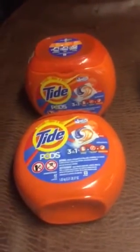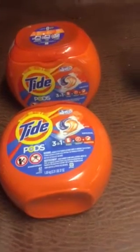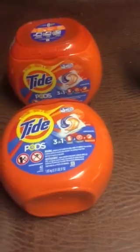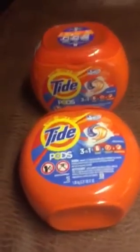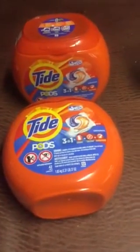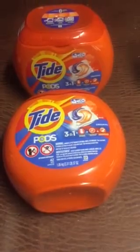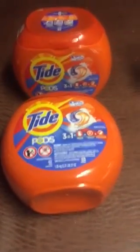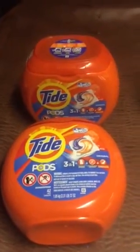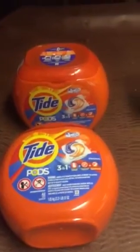The Tide Pods 42-packs are $11.99. Buy two, get back a $5 Target gift card. I use the 10% Target Cartwheel and also two of the $3 off coupons from the July P&G. So you end up paying $15.59, you get back a $5 gift card — that's about $5.29 for each container. So that's a really good deal. I got two of those.